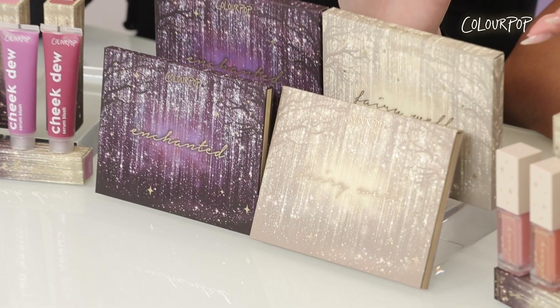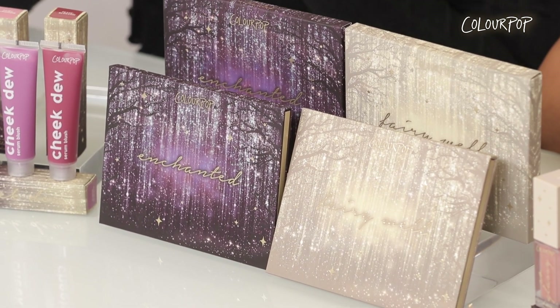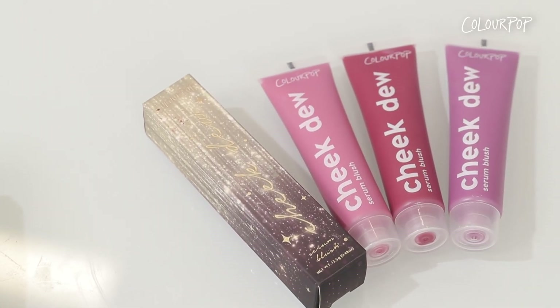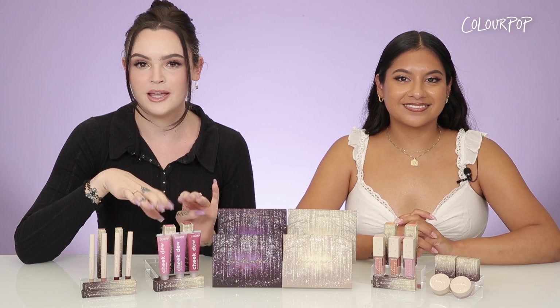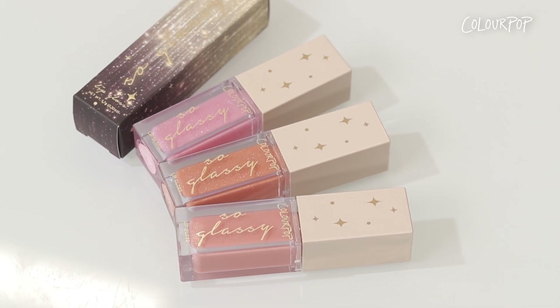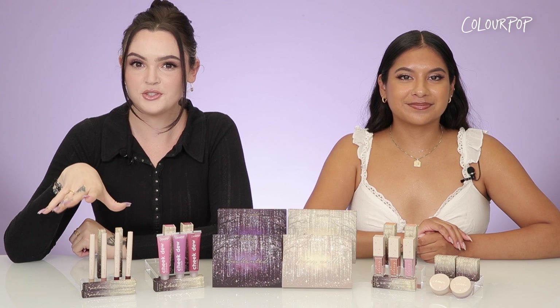The collection features two 12-pan palettes with shades ranging from soft cool-tone nudes to pinks, purples, and mauves. It also features three cheek duos — we haven't done these in a while so we're bringing them back — and they are very lightweight and easy to use. We also have our So Glassy lip glosses, which are very high shine and super hydrating on the lips.